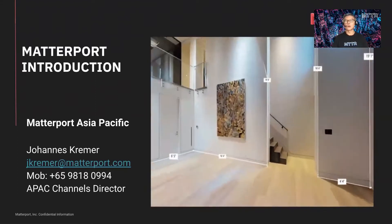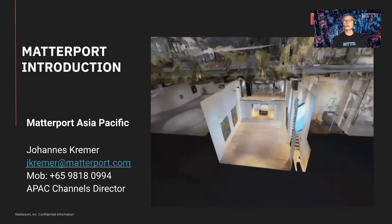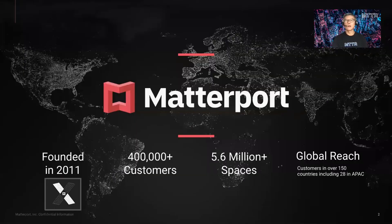Hi, welcome to Matterport. My name is Johannes Kramer. I'm the APEC Channels Director based out of Singapore, our regional APEC headquarters. Matterport turned 10 years old last June and on the 23rd of July we went IPO on Nasdaq under the ticker symbol MTTR.